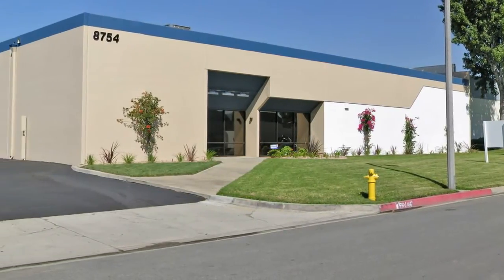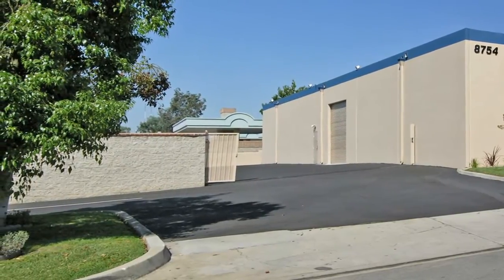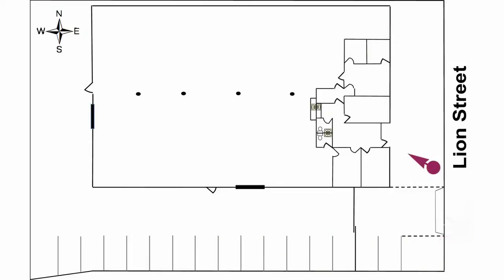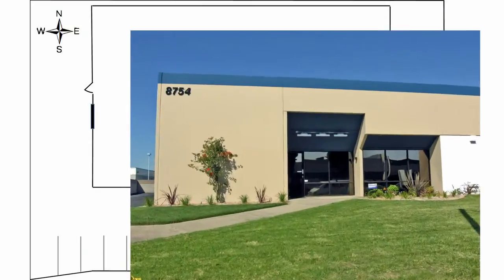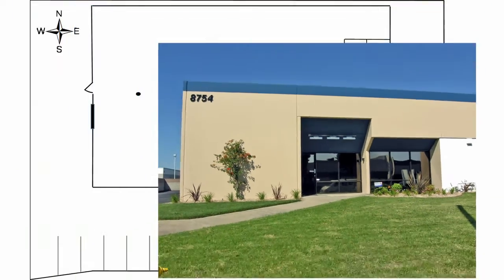The building has just received a thorough renovation including new interior and exterior paint. The exterior landscaping was redesigned and planted with new drought-resistant species.